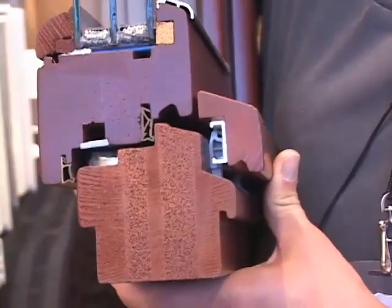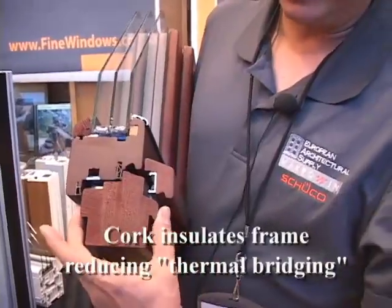This is a Passive House certified window. There are two layers of cork within the frame assembly.